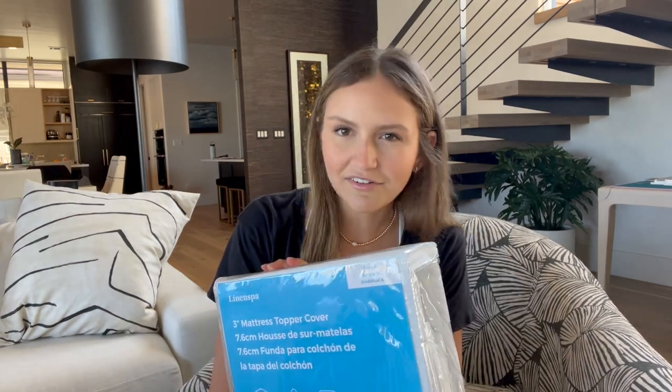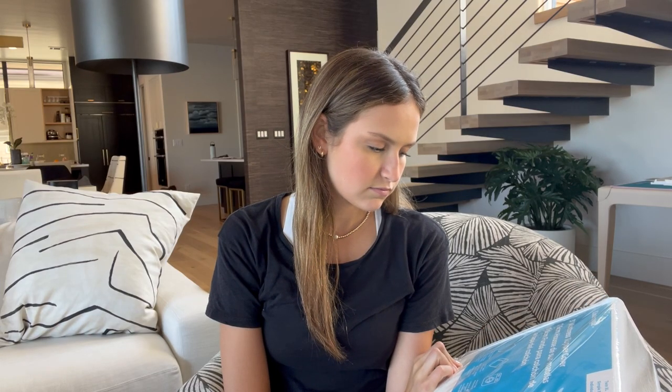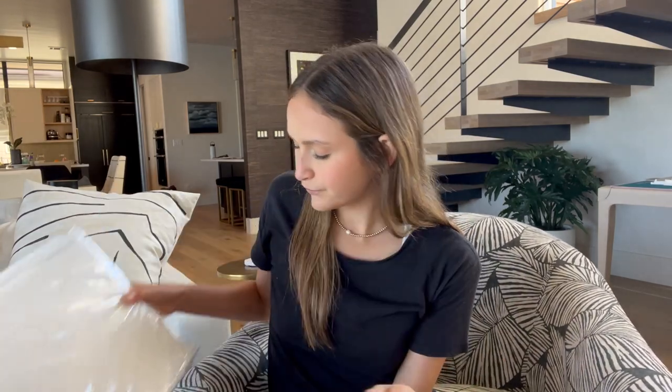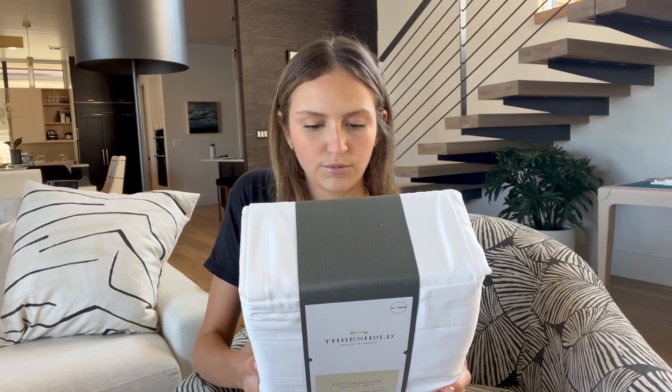I got a foam mattress topper off Amazon — it'll be really comfy. It came with a mattress topper cover to protect it. I got a twin XL, but my bed's a twin, so that might be an issue. For sheets, I have my Pottery Barn white ones as my nice pair, but I also wanted a backup — these are from Target Threshold. They're more simple but still pretty soft and decent quality. It's just good to have two pairs in case we need to change.